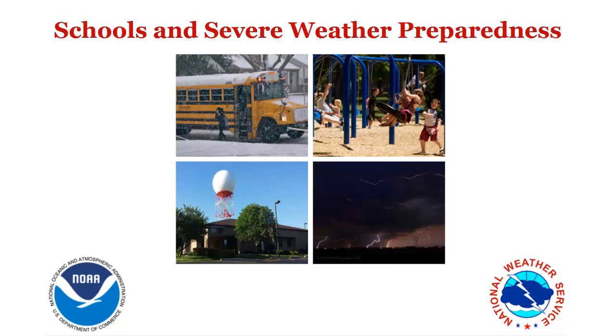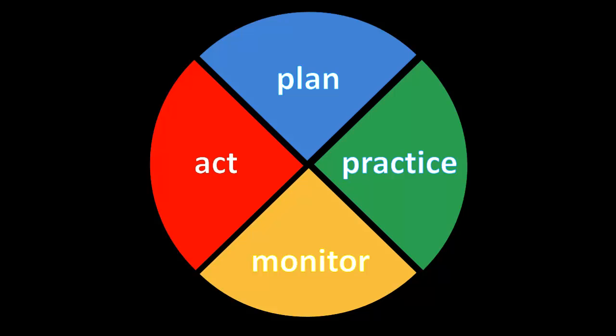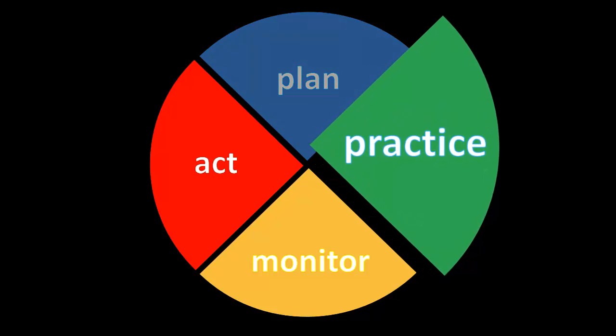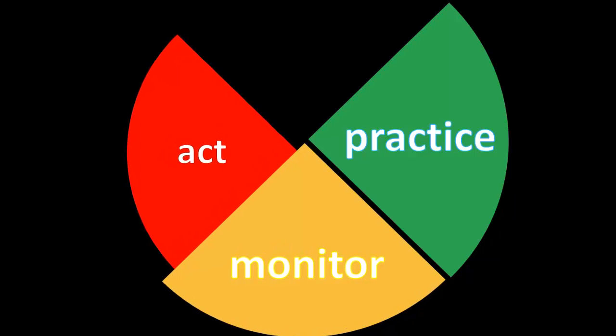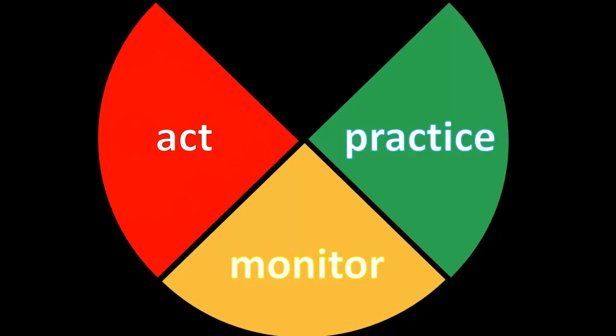The following is part three of a four-part series on developing weather-ready schools, produced by the National Weather Service, Chicago. In this video, we will cover how to practice sheltering procedures, monitor current weather conditions, and put it all together by acting when severe weather strikes.